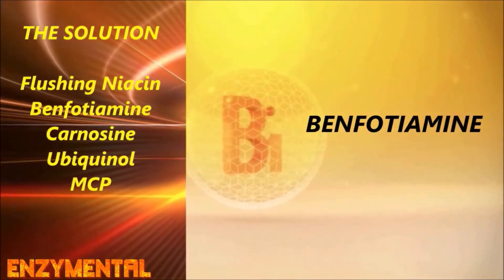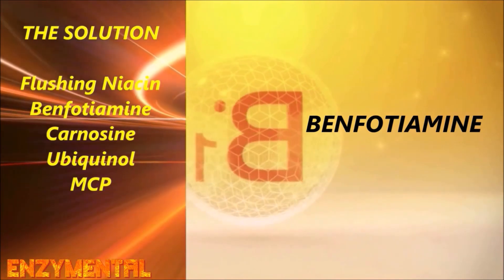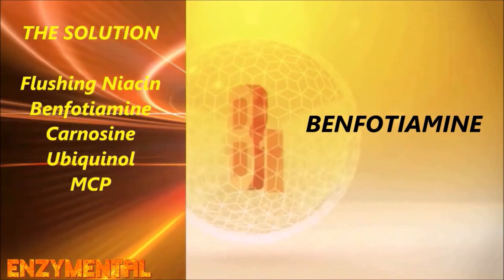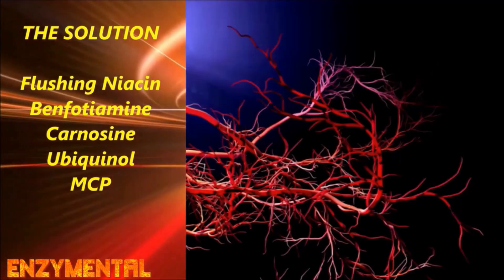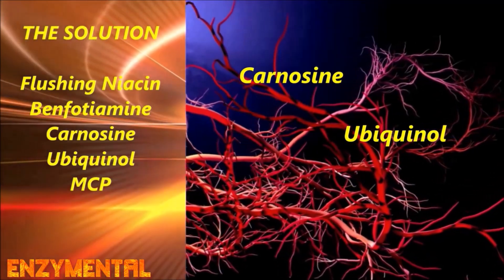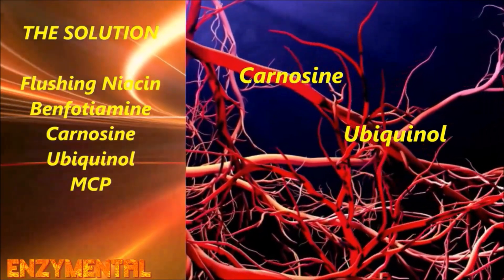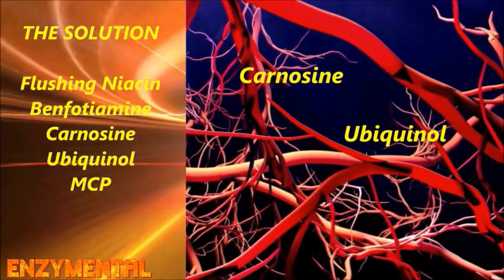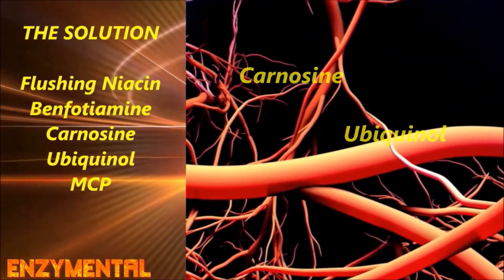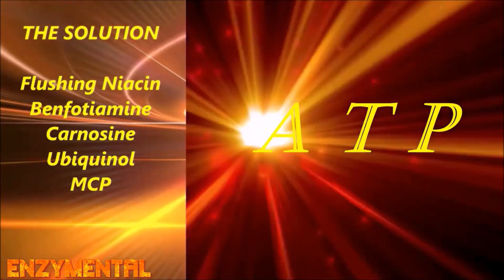Another B vitamin, benfotiamine — a fat-soluble form of vitamin B1, or thiamine — inhibits advanced glycation end-product formation and its accompanying inflammation. The amino acid dipeptide carnosine prevents tissue hardening and age-related cross-linking of proteins. Ubiquinol, or at the least CoQ10, is a powerful antioxidant that supports HDL production by directly reducing cholesterol oxidation, while also boosting our body's universal energy currency, adenosine triphosphate, or ATP.